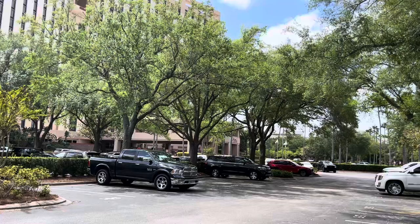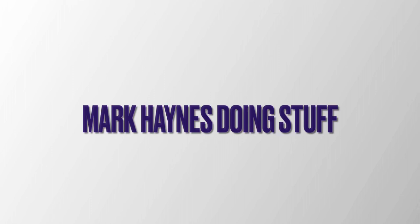What's up? Mark Haines doing stuff. Welcome back to the channel. Today we're checking out a hotel.